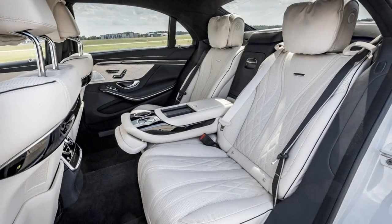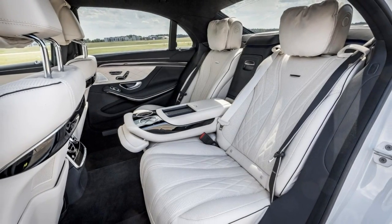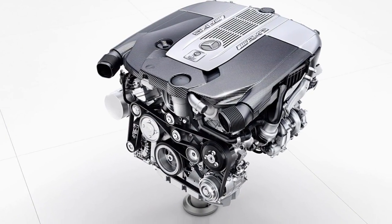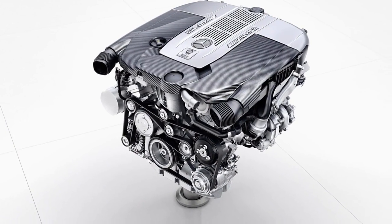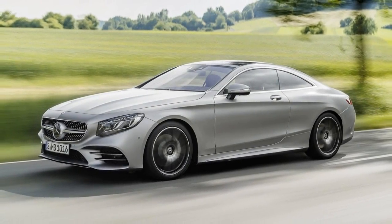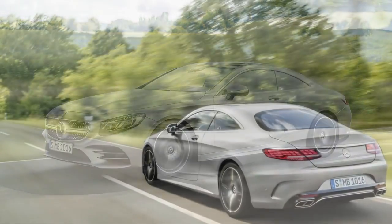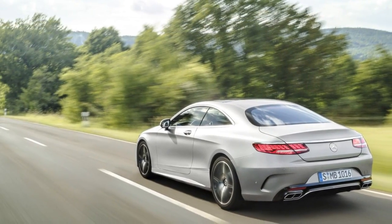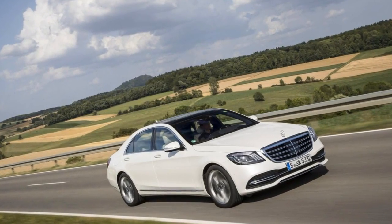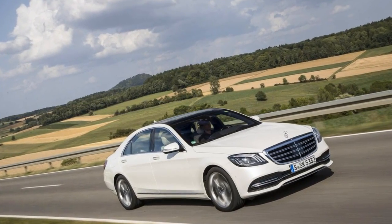The 2018 Mercedes-Benz S-Class is the full-size flagship of the brand and the car against which other luxury vehicles are measured. This generation made its debut for the 2014 model year, and for 2018 it gets an update that includes 6,500 new parts, not including three new engines. It returns just as a sedan for the time being, with V6, V8, and V12 power.